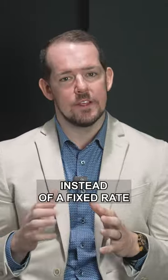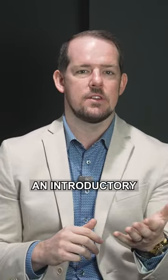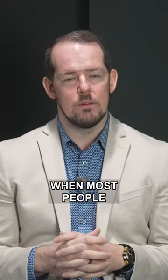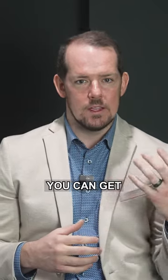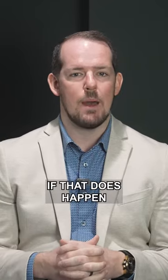There are other options as well. Instead of a fixed rate, you could get an adjustable rate mortgage, which typically has an introductory rate for a set number of years at a lower interest rate. That's very attractive today when most people expect rates to come down over the next couple of years. You can get a lower rate today and refinance into a fixed rate mortgage later if that does happen.